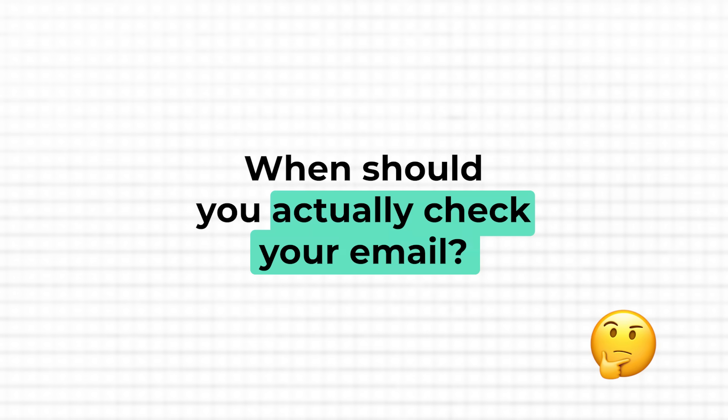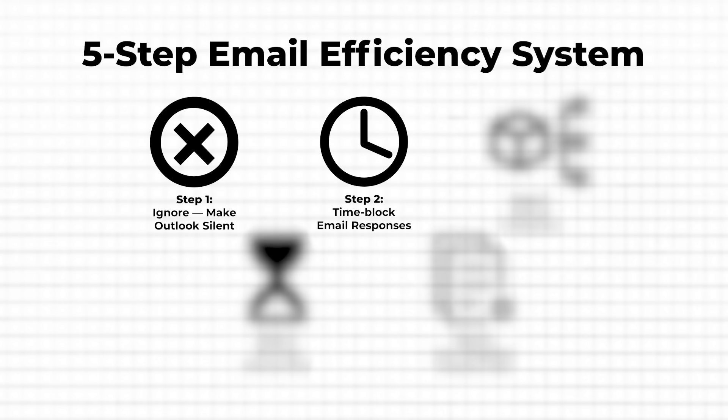Now that your notifications are off, you're no longer getting constantly pulled into your inbox. But that leaves one big question: when should you actually check your email? Most likely you start your day checking your inbox, maybe with your morning coffee. Then throughout the day you keep checking whenever it pops into your mind — no real structure, no clear strategy, just a constant back and forth. The key, and step two of the system, is to schedule when you check and respond to emails instead of letting them dictate your day.